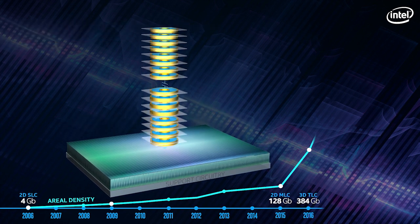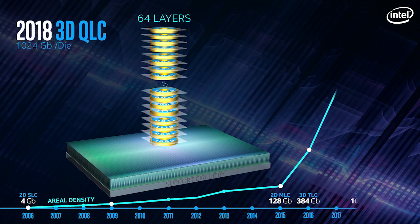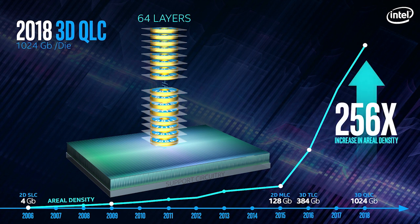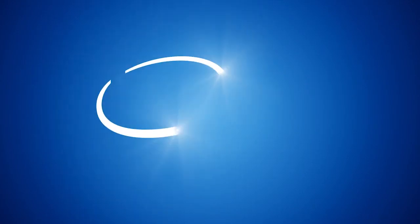This proven technology enabled Intel to quickly move to 64 layers and then to QLC or 4 bits per cell. The combination of vertical floating-gate, support circuitry under the array, and cell stacking has accelerated the pace of Moore's Law, delivering a 256 times increase in aerial density, providing big, affordable, reliable storage.